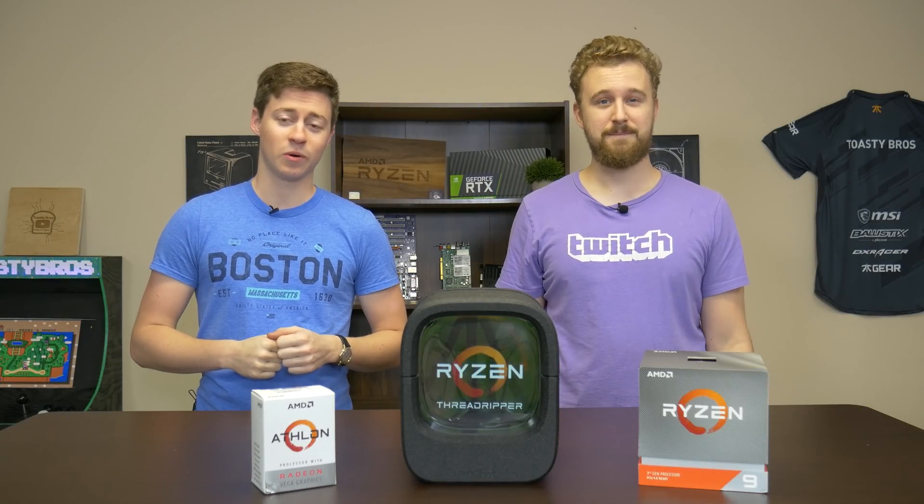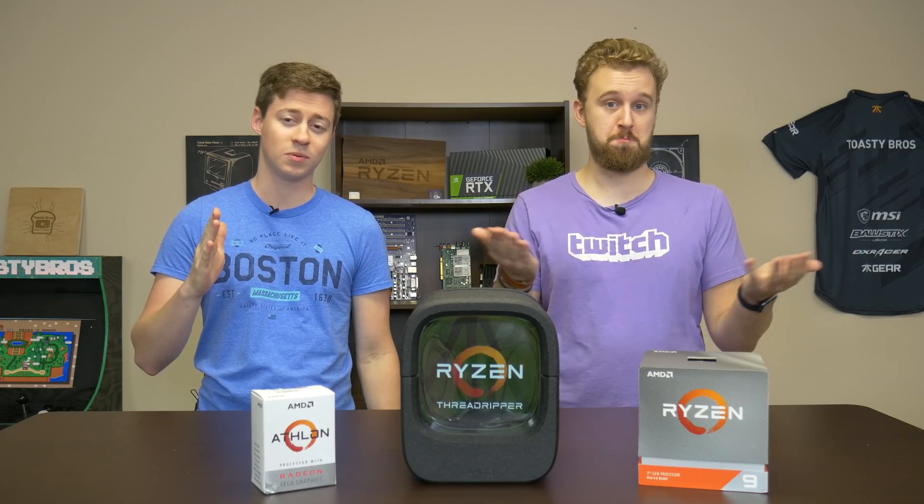Hey, what's up guys, Jack and Matt here with the Toaster Bros. Today we're going to be answering the age-old question: which Ryzen CPU do I get? Let's talk about that, but before we do, let's hear a word from today's sponsor.